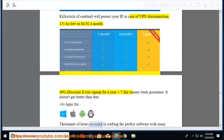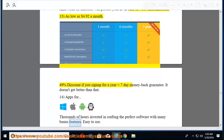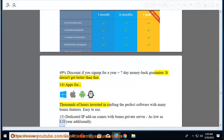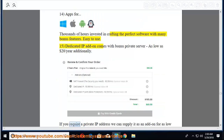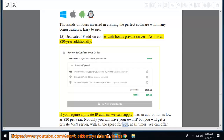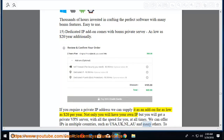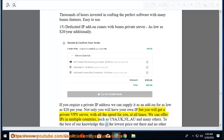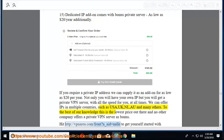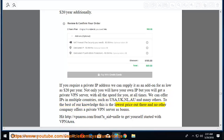Fifteenth, apps crafted with thousands of hours invested in perfect software with many bonus features. Dedicated IP add-on available from as low as $20/year — not only do you get your own IP, but also a private VPN server with all the speed for you at all times. IPs available in multiple countries including USA, UK, Netherlands, and many others. Visit vpnarea.com to get started with VPN Area.